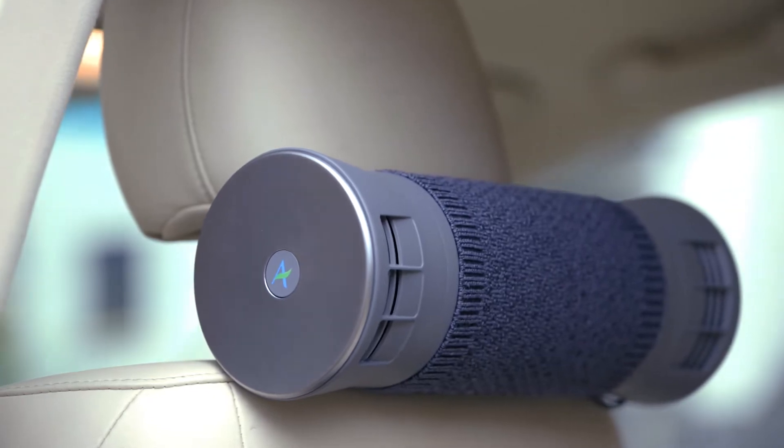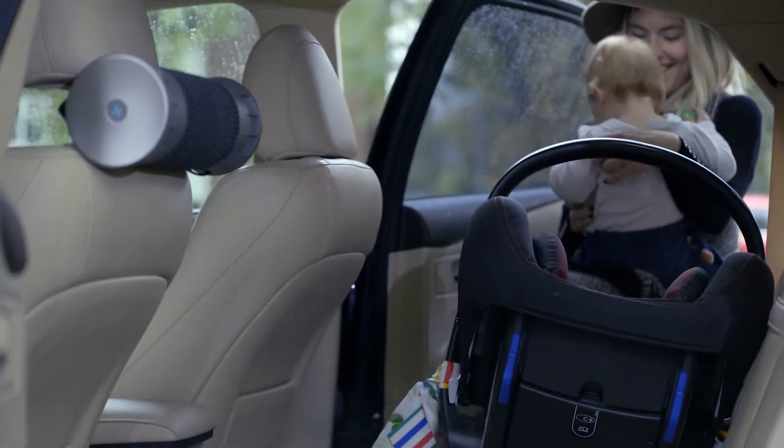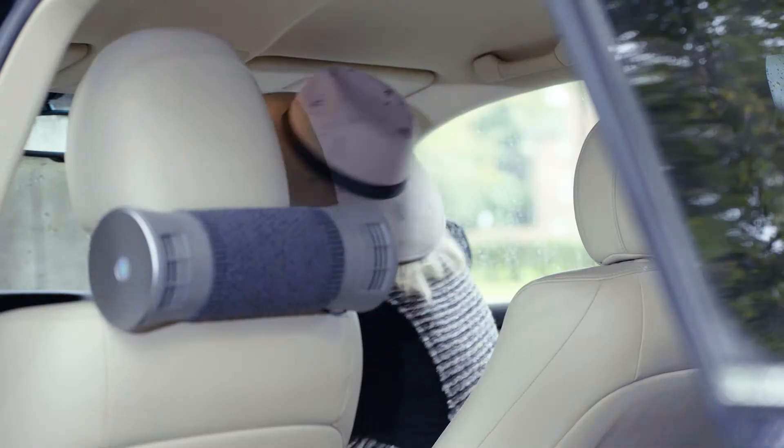That's why we've created the Air Bubble — the first proven technology of its kind that removes all elements of air pollution, including nitrogen dioxide, from inside a car cabin.